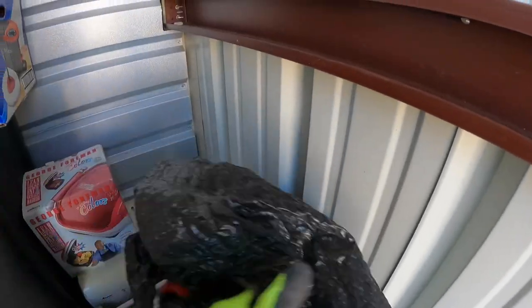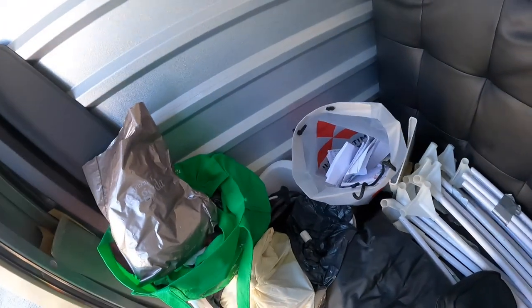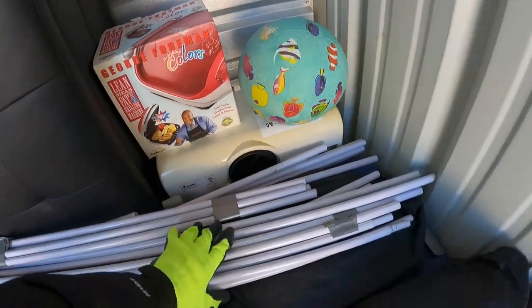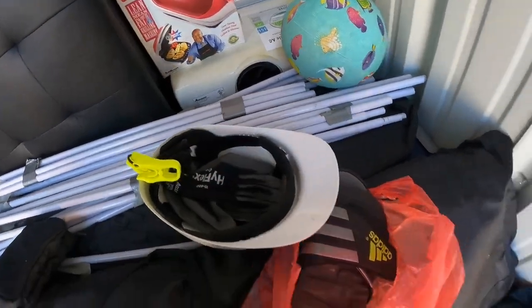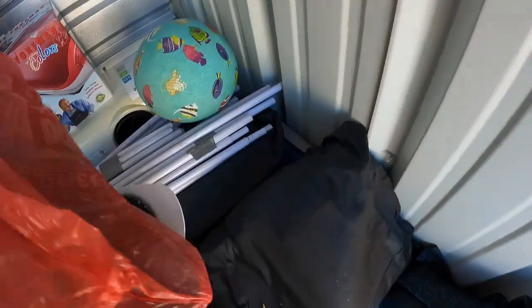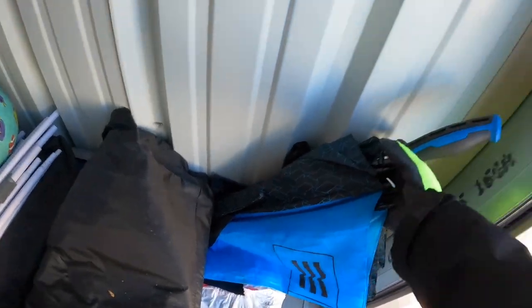Let's see what's in this bag — sheets perhaps? I still have some stuff under here. That's a portable AC. Some more gloves, some slides that are going to go in the garbage. More gloves. Shed Rain.